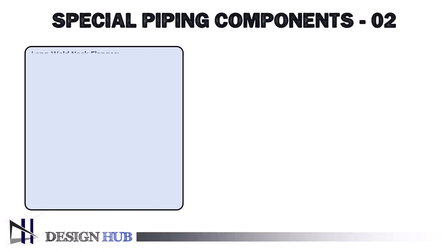Hello guys, welcome back to Design Hub. In today's video, we will go through part 2 of special piping components. In the previous video, we learned a lot about valves. Now, let's dive into the details of the long weld neck flange.